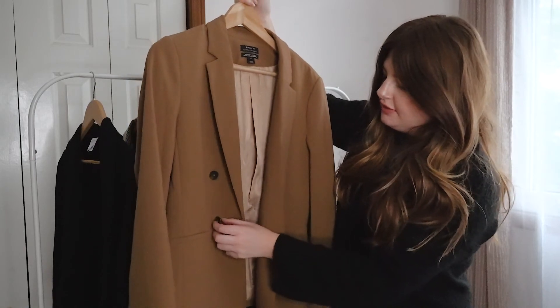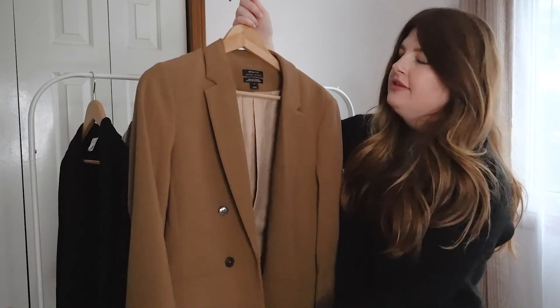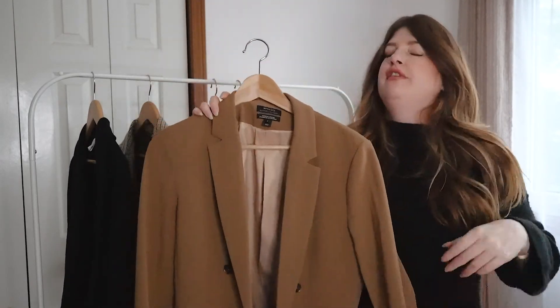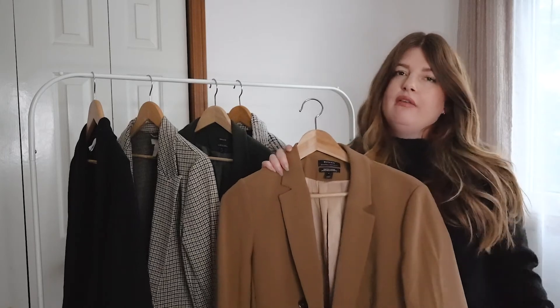It has these gorgeous buttons along each side. This is an incredibly well-made blazer — it cinches in the waist right here, and it's very structured and very beautiful. It's also really perfect for fall because of that warm tone.